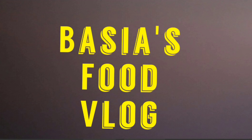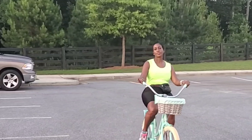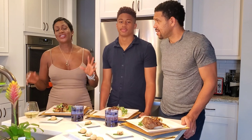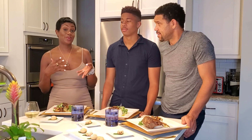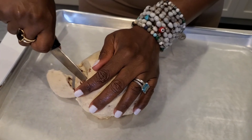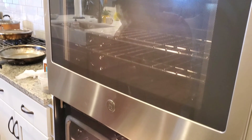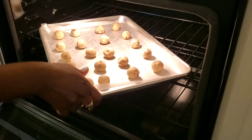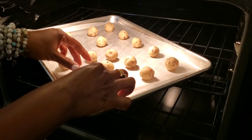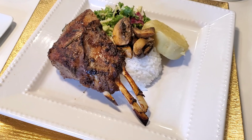Hey, it's your girl Basha. It's not easy keeping up with my hectic lifestyle as a wife, mother, and businesswoman. But a healthy lifestyle is a top priority. Something tells me we have the same story. Welcome to my food vlog, where I'm about to get my life together by preparing some yummy, healthy, and quick recipes for my family.